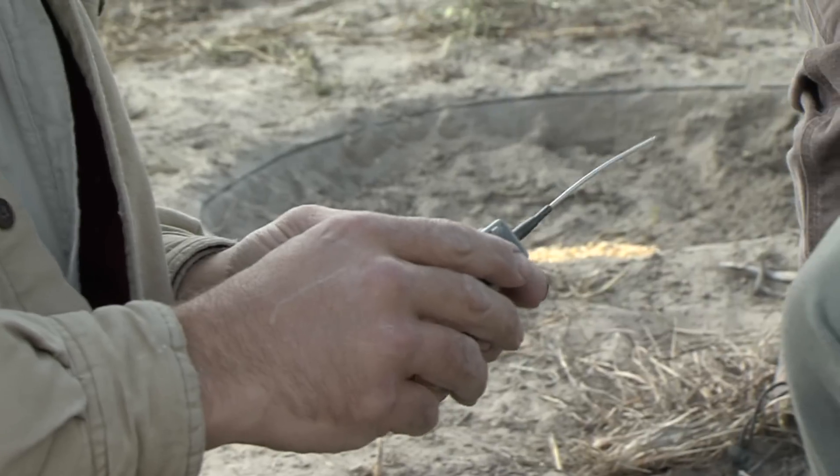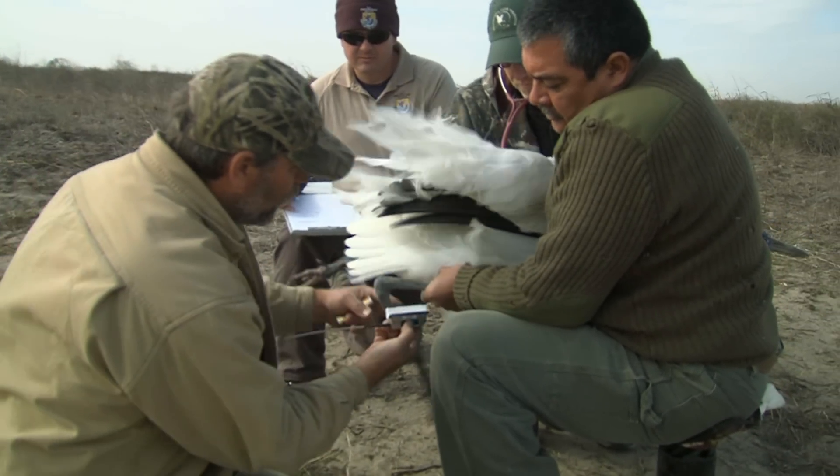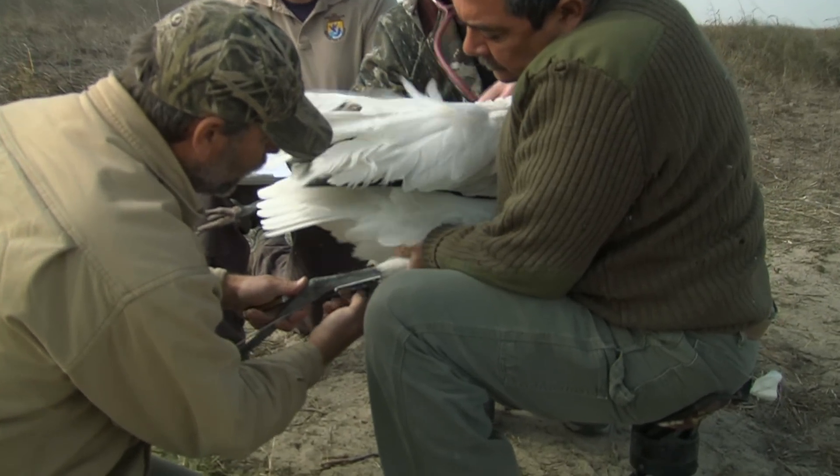We attach these with two types of adhesion. First one is glue. Secondary retention will be pop rivets. So it's pretty much a permanent transmitter.